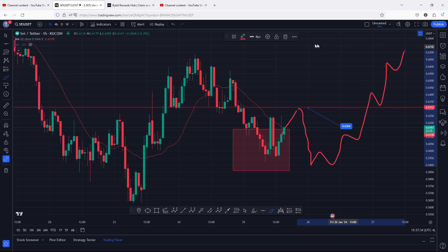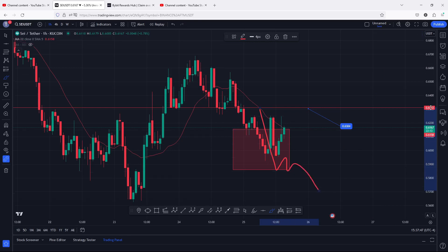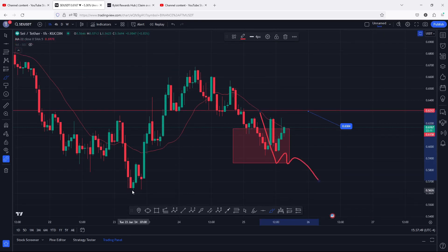On the worst-case scenario, in case we get that breakdown move and break out of this retarget area to the lower side and continue heading further down, I will be watching for a sweep of this low which lies at 0.56 dollars. That is the move we can expect in case we lose significant areas of support here on the charts in the next coming hours.